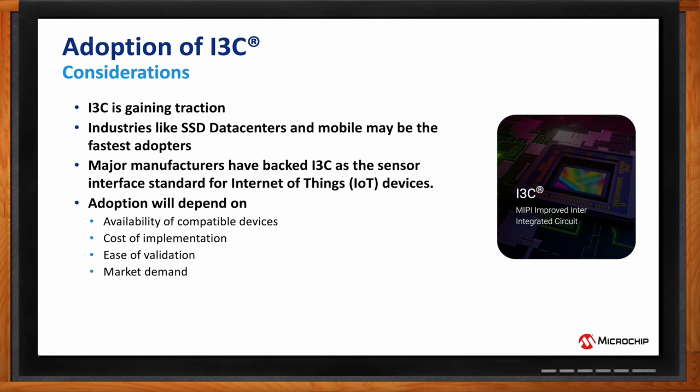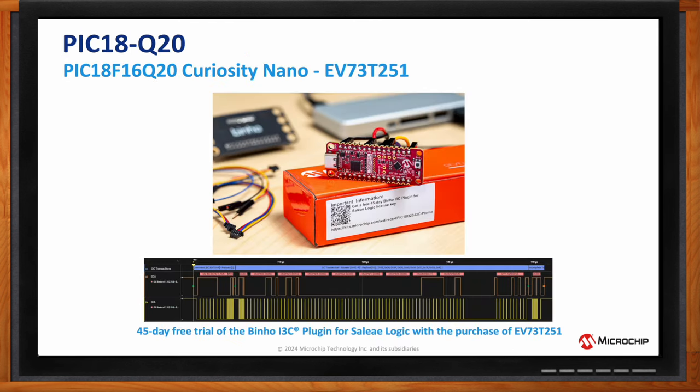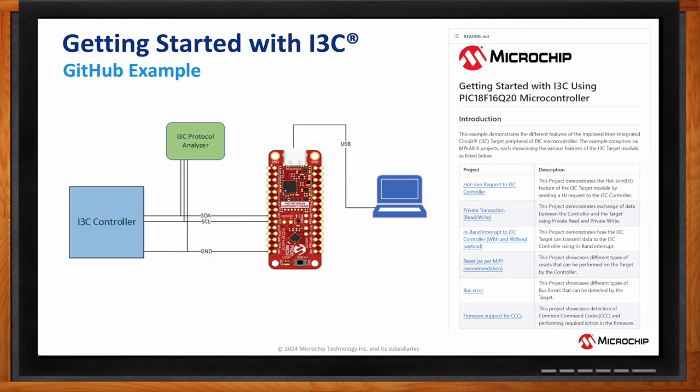For those wanting to get started, there's a Q20 development board available at Mouser with excellent code examples and tech briefs walking through hot join, private write/read transactions, in-band interrupts, and resets. It's also easy to add an I3C protocol analyzer to your bus for debugging and decoding signals. Whether you want to set up a bridge for legacy devices or work with multiple voltage domains without external level shifters, this is a great way to start learning I3C.